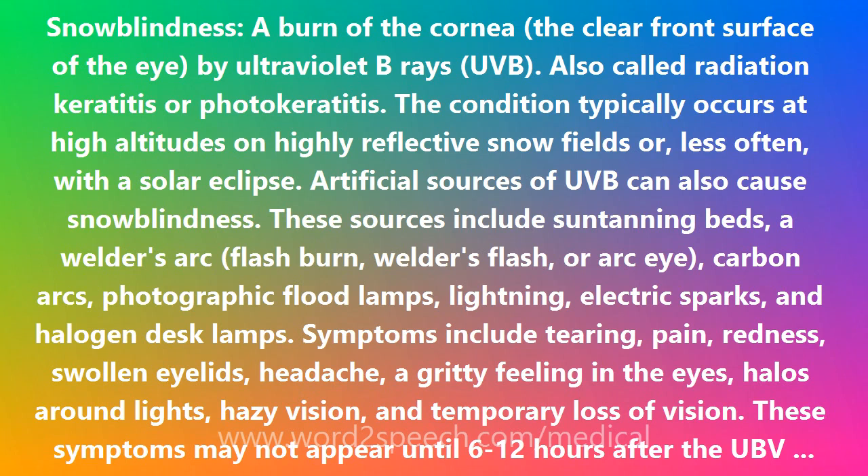The condition typically occurs at high altitudes on highly reflective snow fields, or, less often, with a solar eclipse.